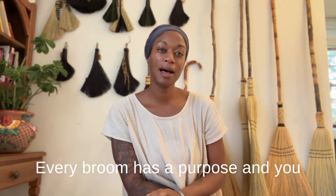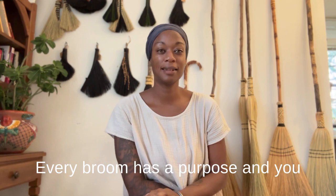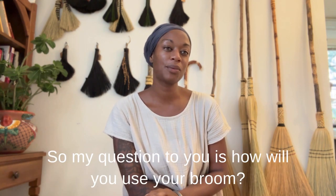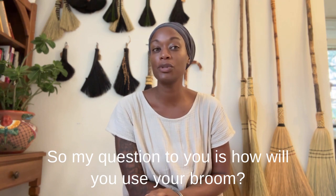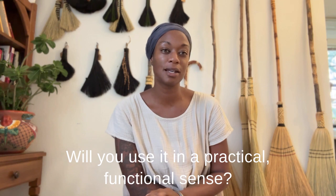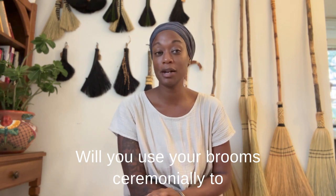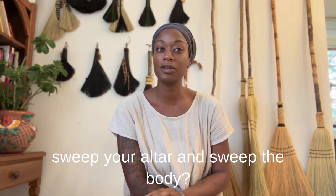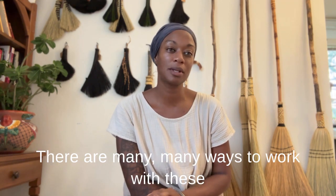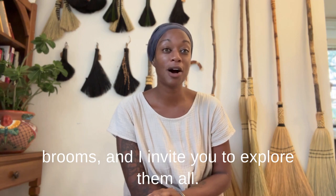Every broom has a purpose and you can never really have too many brooms. So my question to you is: how will you use your broom? Will you use it in a practical, functional sense? Will you use your brooms ceremonially to sweep your altar and sweep the body? There are many, many ways to work with these brooms and I invite you to explore them all.